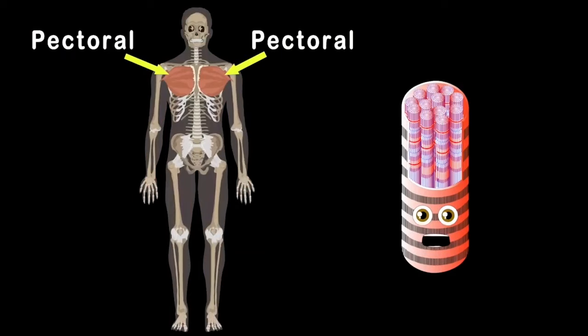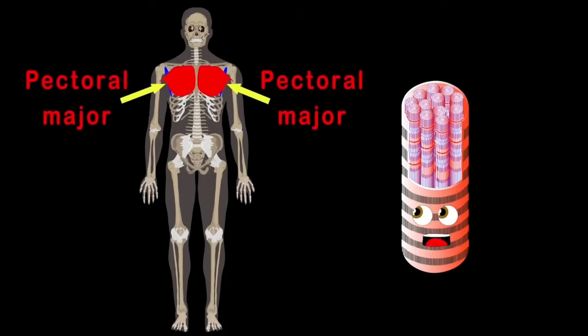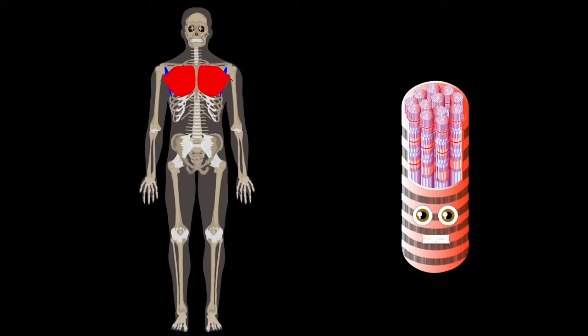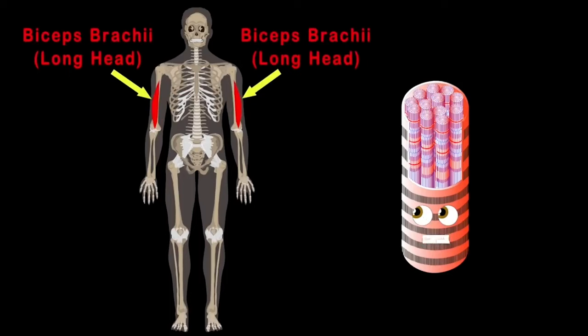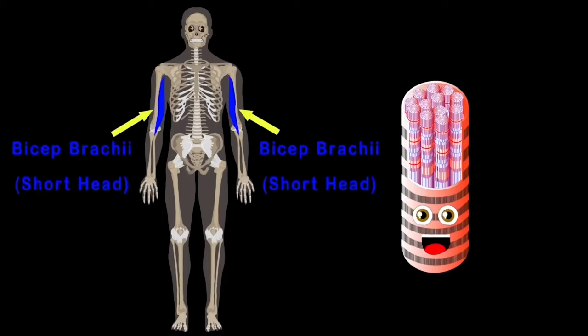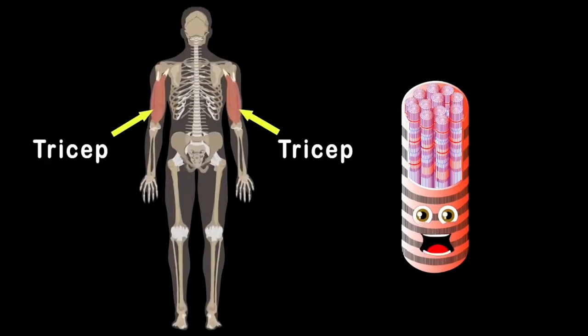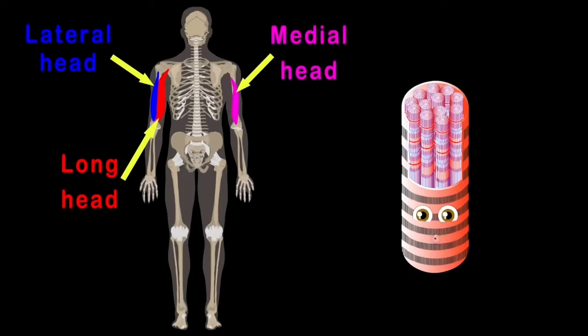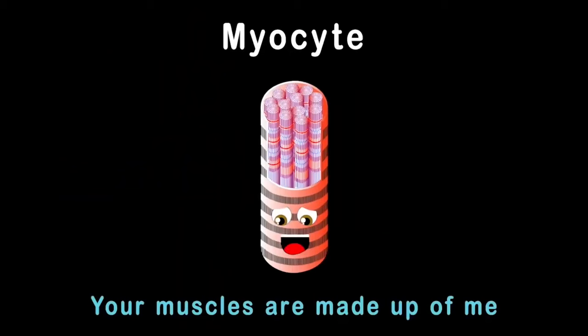The pectorals on your chest have two parts: the pectoral minor connected to your ribs, and the pectoral major that makes your chest look really big. On the upper arm is your bicep — the bicep brachii long head sits on the outside, while the bicep brachii short head lets you lift things with no harm. The triceps have a lateral long head and medial head making up three parts.